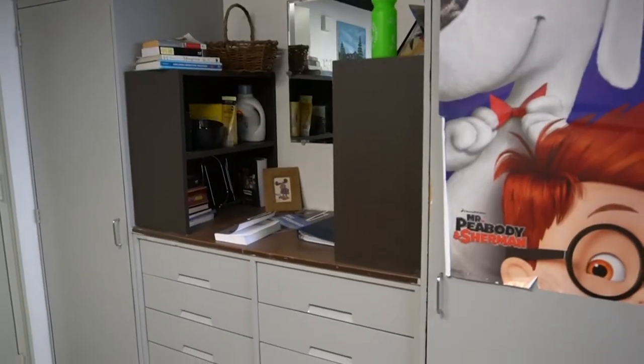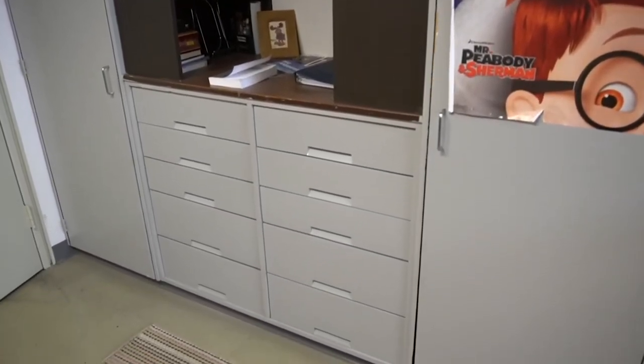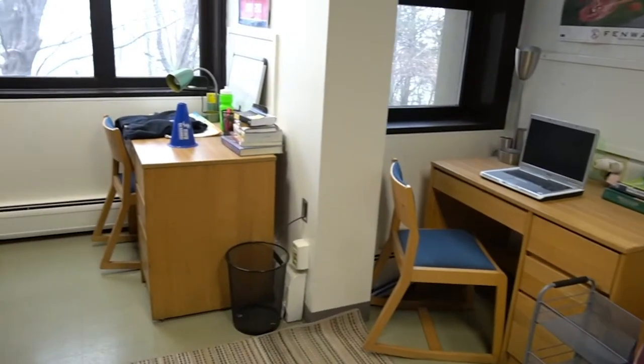We also have built-ins just like we do with Willow Hall — built-ins with closets and drawers. Usually there's an additional set of drawers, desks, desk chairs, and obviously a bed.